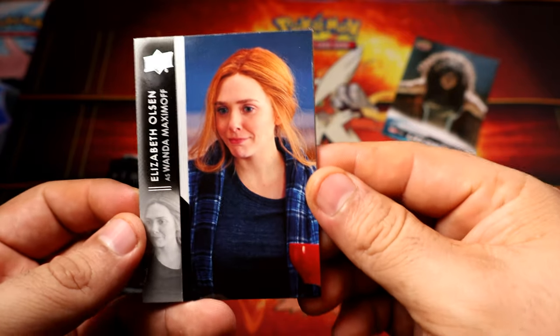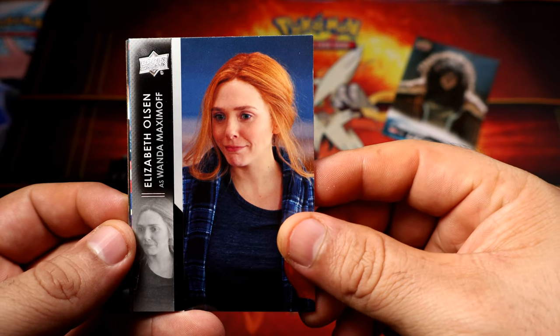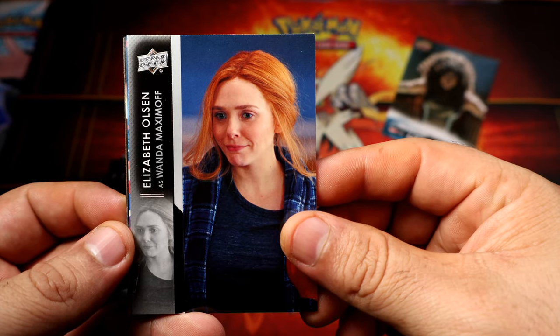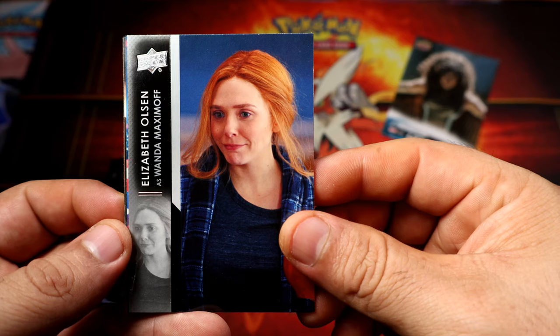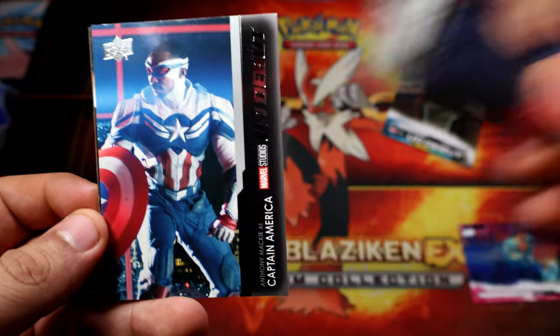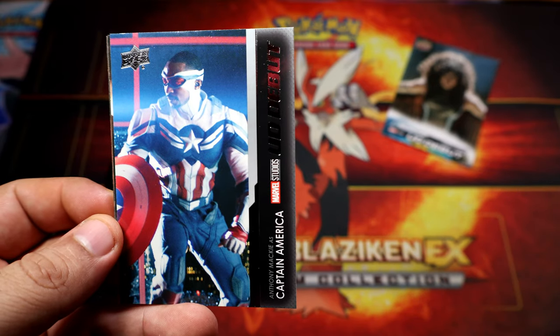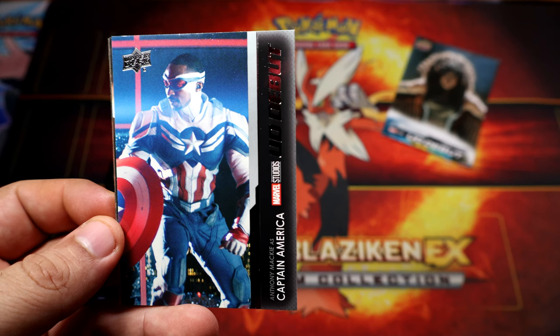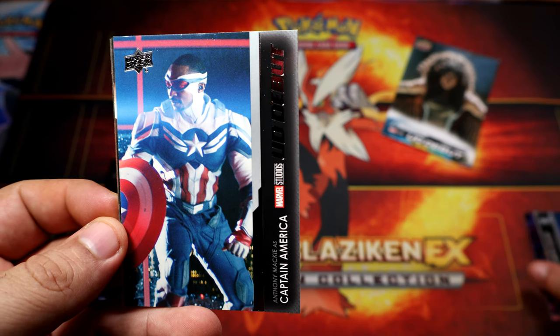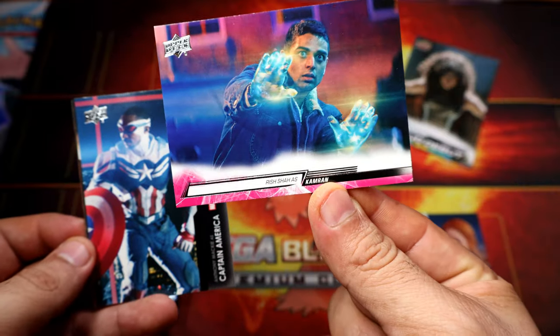I do know this one - Scarlet. Oh wait, no... Wanda, right? I was so confused, I don't know what the hell. Oh, he's from Ms. Marvel. Yeah, I didn't watch Ms. Marvel. I'm not sure if that's a parallel legend - it looks different, so I'll put it here on the side.